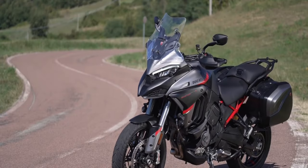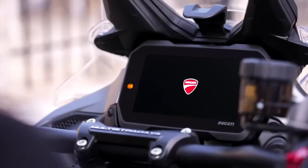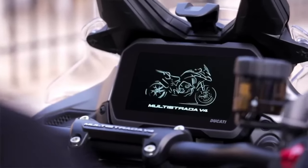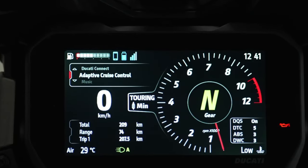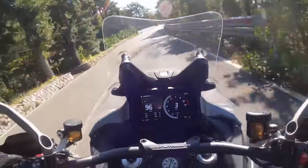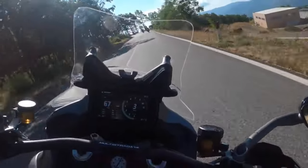The V4S Grand Tour is the cream of the crop in motorcycle luxury. The Ducati Connect system turns the TFT display into a command center, seamlessly connecting navigation, music, and calls. Geared for the long haul, it flaunts savvy riding assistance, a dashboard navigator, and adaptive cruise control for a ride that's as smooth as butter.